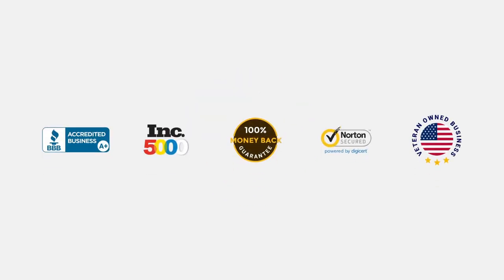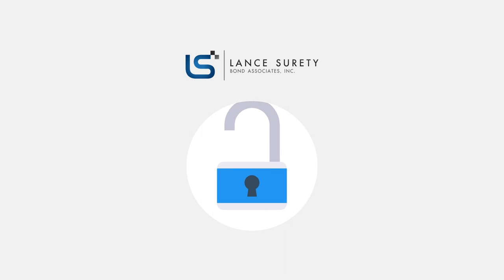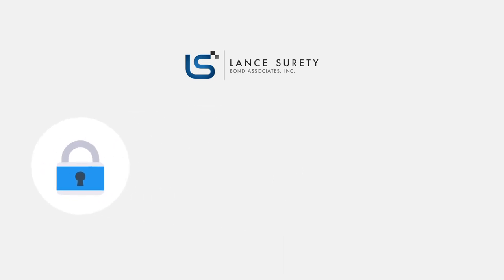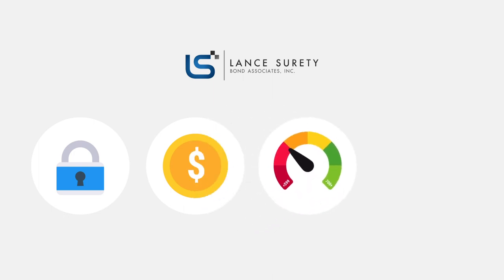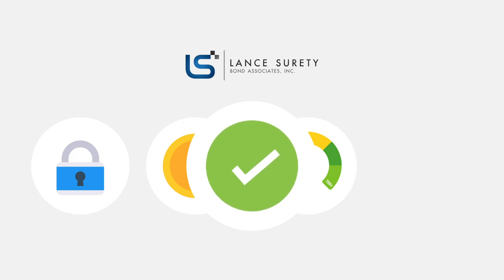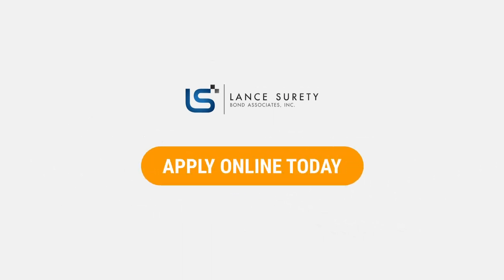So why work with Lance Surety? It's simple. As an A-plus BBB company and an industry leader, Lance Surety Bonds provides: a secure online application, the lowest surety bond rates in all 50 states, exclusive bad credit programs for applicants with low credit scores, and instant approvals through the Surety Cloud software.